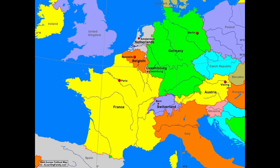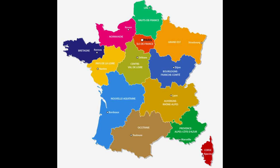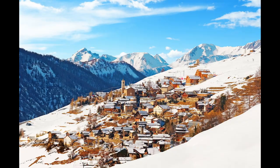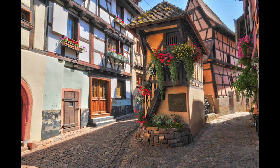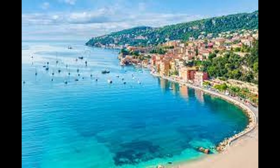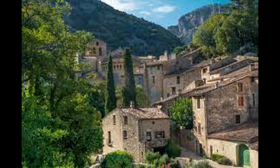France is a large country, especially by European standards. The history, terrain, and climate are extremely varied, and those variations have resulted in different types of construction, use of different materials, and a wide variety of styles. But because they are French, style just comes naturally. People's opinions about the French might vary, but you cannot argue with the fact that France is the preeminent source of style and has been for centuries.